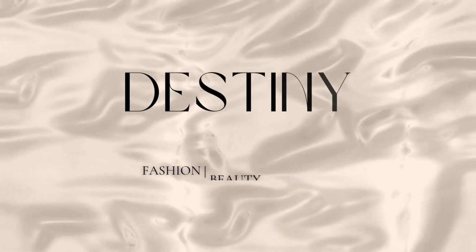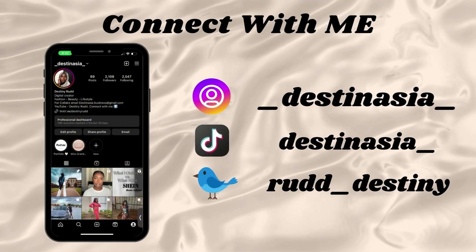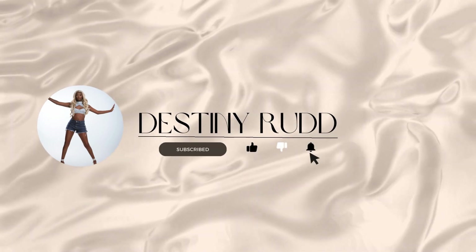Hello everyone and welcome back to another video. I planned to come out here and do this video for y'all, but guess what — my skin started breaking out. So ignore the skin. If you don't know, I have dry skin, textured skin, and sometimes combination sensitive depending on the product.